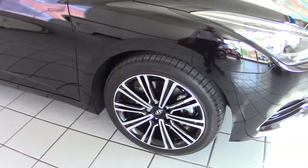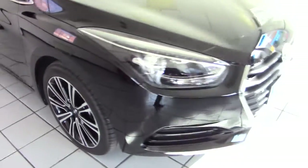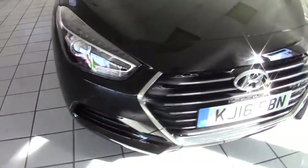It's got reversing sensors in the rear bumper there, and it also has a reversing camera. We've got privacy glass in the rear window and also in the rear side windows, as you can see there. Obviously, with such low mileage, the car really is in showroom condition, without a single mark or blemish anywhere to be seen.